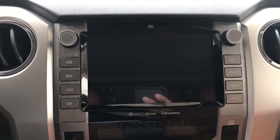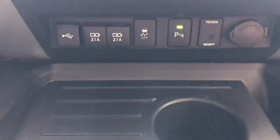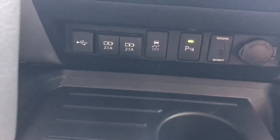You do lose the CD player, however. Let's go ahead and get this truck started. You can see some of the buttons were moved around from previous years — such as the parking sensors, they moved it down here. You do still have your USB media, but you also add two 2.1 USB plugs for tablets and whatnot.